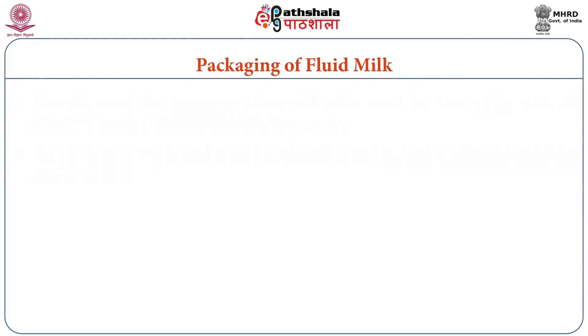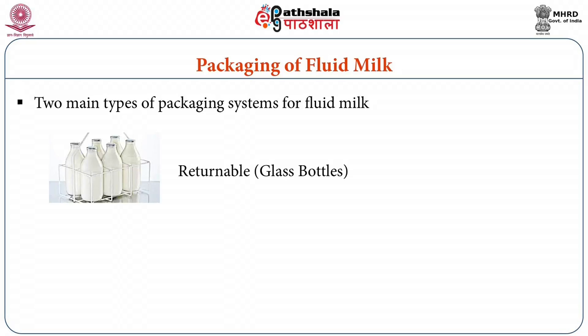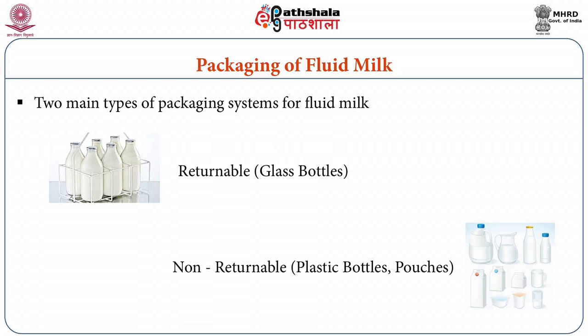When we talk about packaging of fluid milk, there are mainly two types of packaging systems. One is the traditional bottling system in which the container is returned, and the other is a one-way delivery system in which the container is disposable and does not travel back to the dairy plant. In the non-returnable distribution system, there are several alternative systems where different packaging materials, shapes, sizes, forms, and machines are employed.